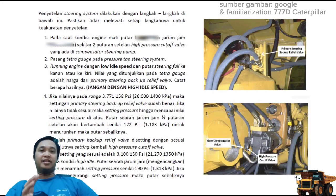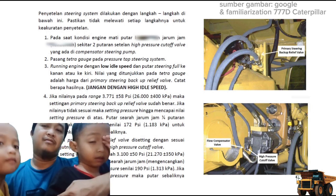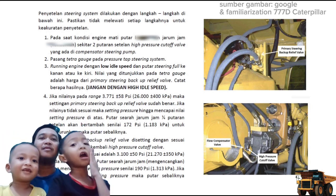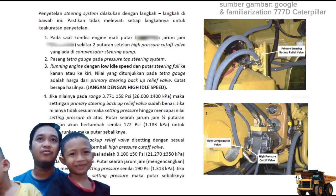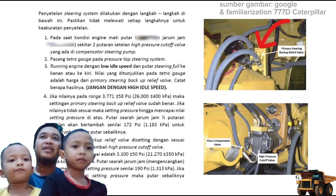Ketika kita menemukan tidak sesuai pada speknya dari pengukuran steering system milik 777D atau 777E, cara penyetelannya adalah kita harus melakukan penyetelan pada dua tempat. Pertama-tama kita setel dulu untuk relief valve primary steering backup, yaitu primary steering backup relief valve. Itu yang pertama kita setel dulu.